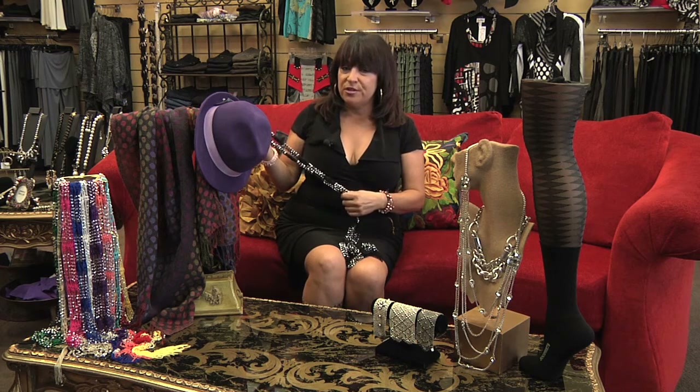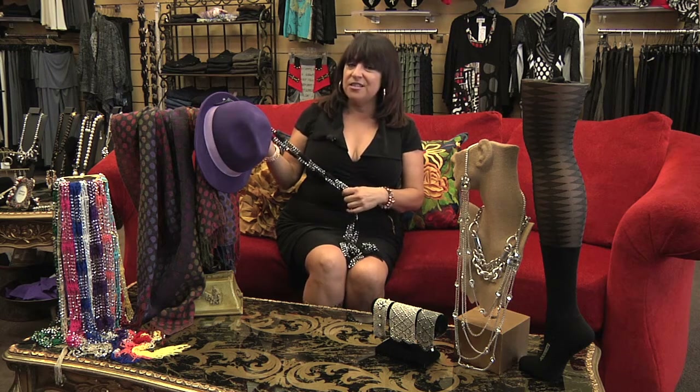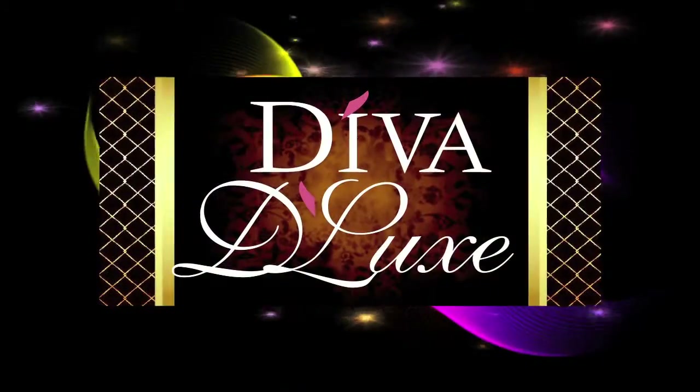Remember, signature accessories are a must. Come see us at Diva Deluxe and we'll see you next time on Viva La Diva TV.